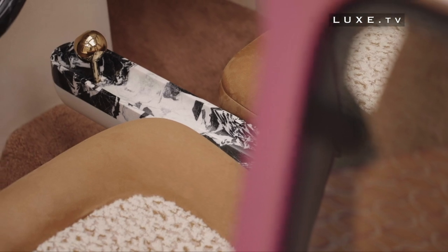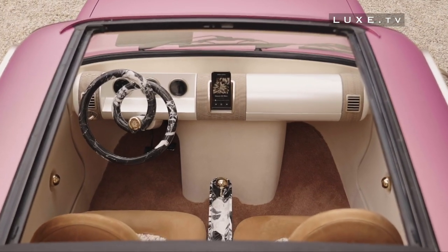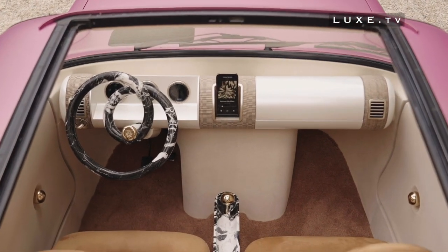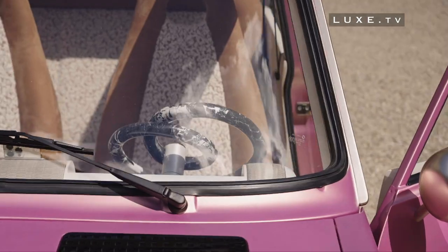Inside, purity dominates. With the joint expertise of Renault design and the craftsmen associated with the realization of this project, Pierre Gonelan was able to simplify the car by keeping only very specific elements.